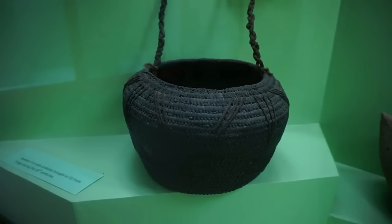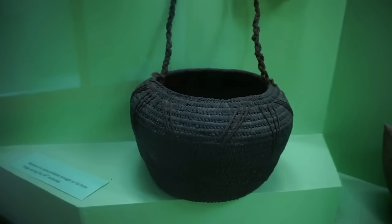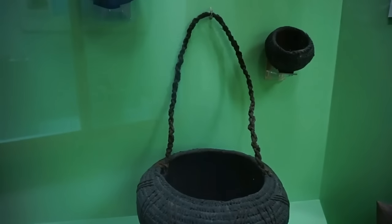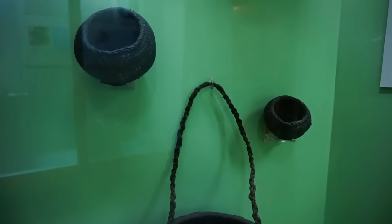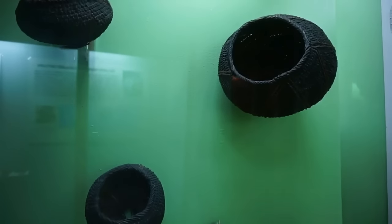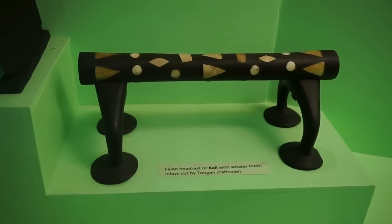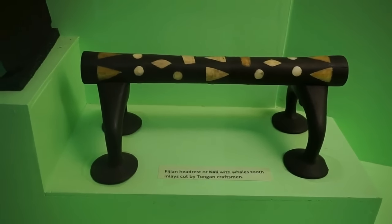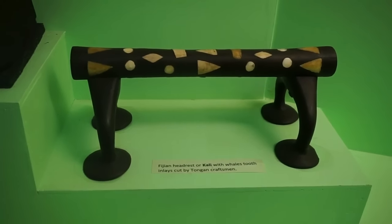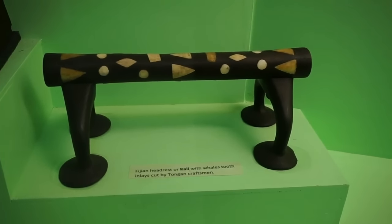Here you can see some baskets brought to Fiji from Tonga in the 18th century. And here's a Fijian headrest, or Kali as it is called. On the horizontal piece where the head would rest, you can see inlays of whales' teeth.